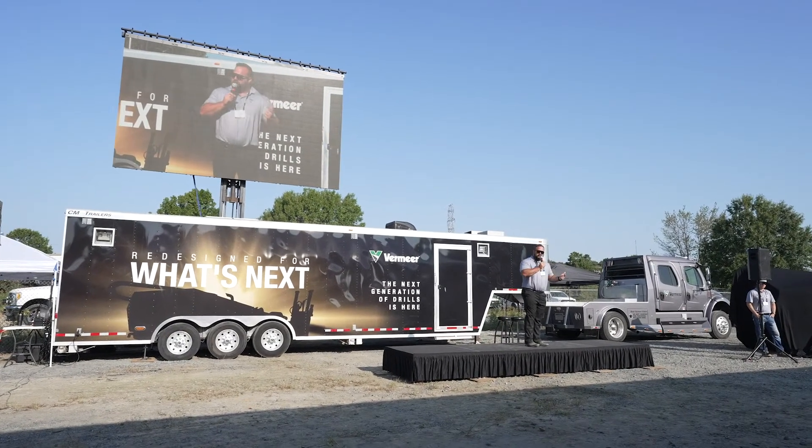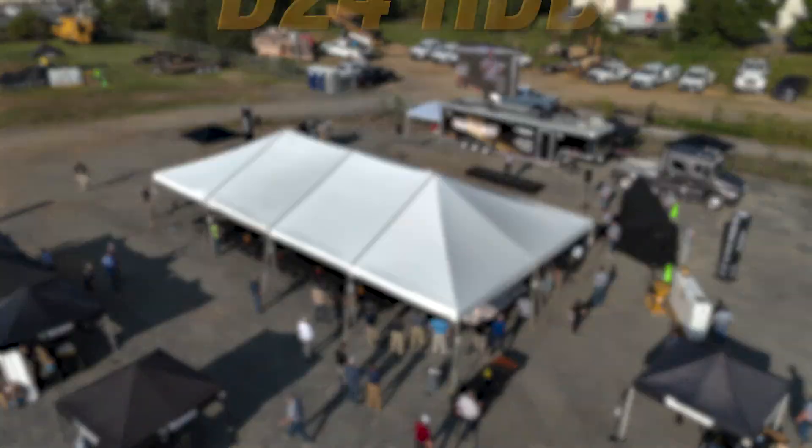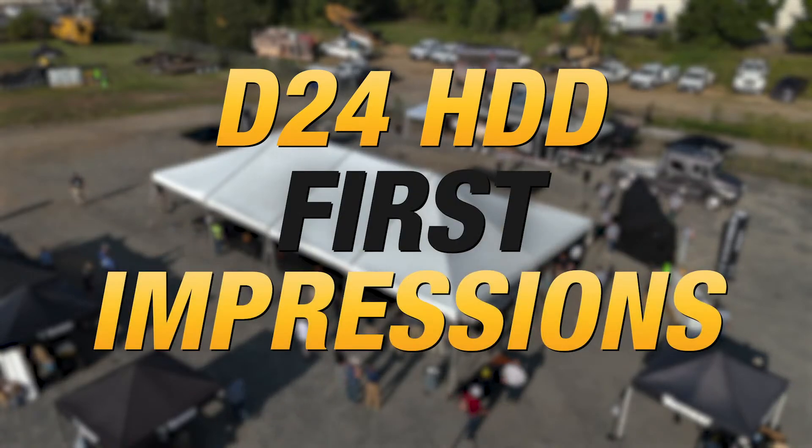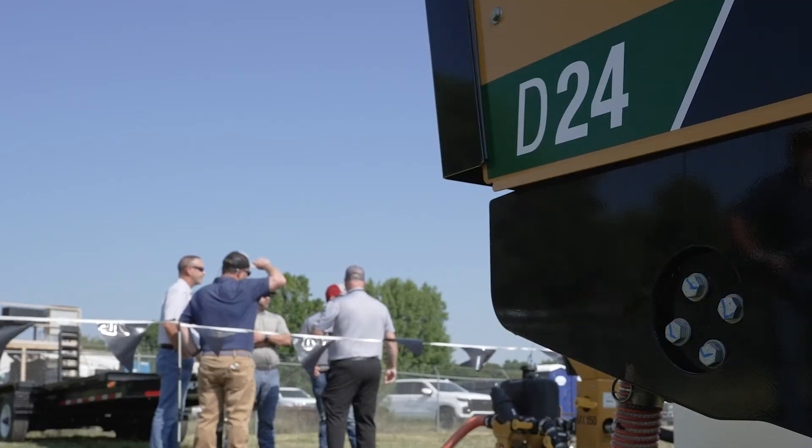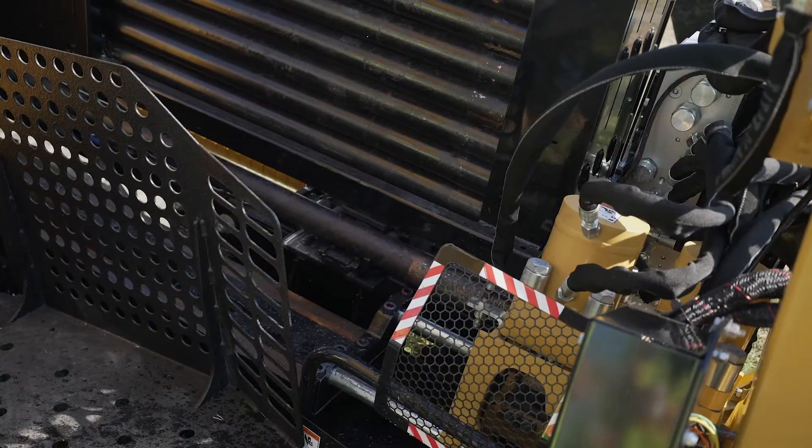New operator station, new display screens, new vise design — new operator experience all the way around. The D24 was the quietest machine. The decibels it puts off just let homeowners almost not know we were there. It's an amazing drill.